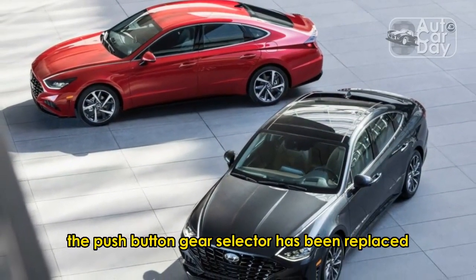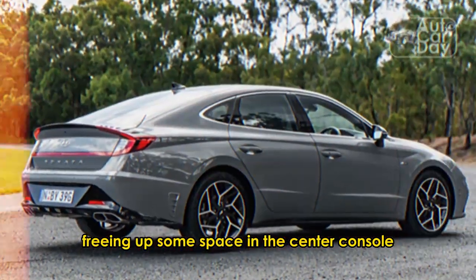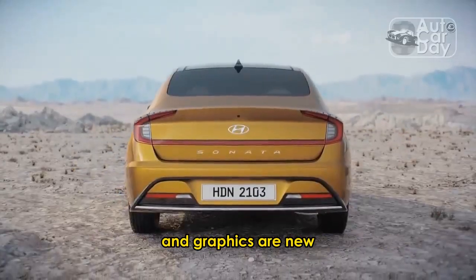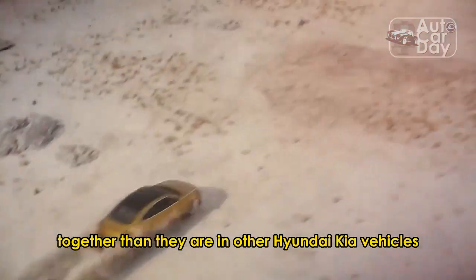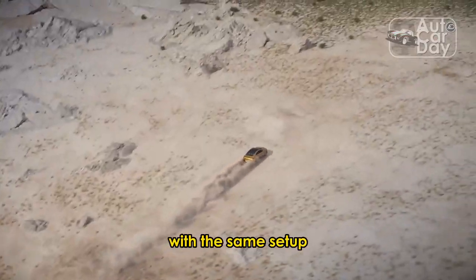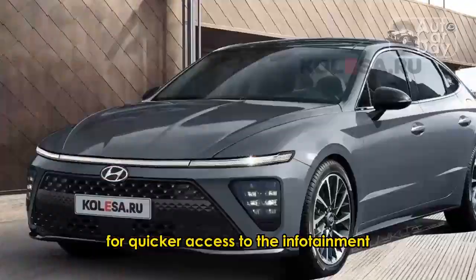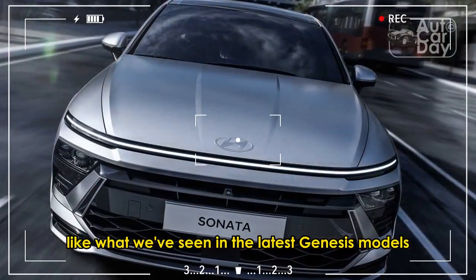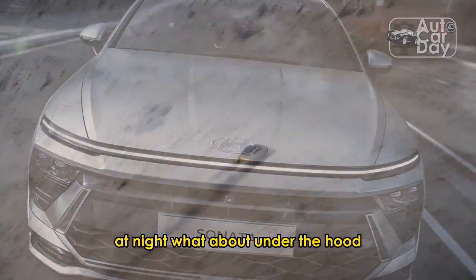The push-button gear selector has been replaced by a short-shifter on the steering column, freeing up some space in the center console. Hyundai didn't give any details on the infotainment system, but we can tell from the pictures that its design and graphics are new, and the dual 12.3-inch screens appear to be closer together than in other Hyundai Kia vehicles with the same setup. We're happy to see physical buttons for quicker access to the infotainment, and the HVAC controls are now part of a touch display like what we've seen in the latest Genesis models.